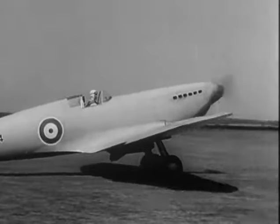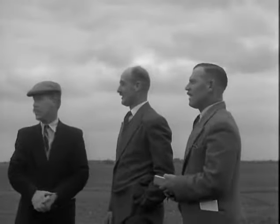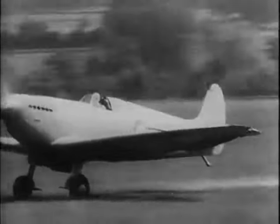On the 5th of March, 1936, Mutt Summers made the first flight and we heard a new sound in the sky.